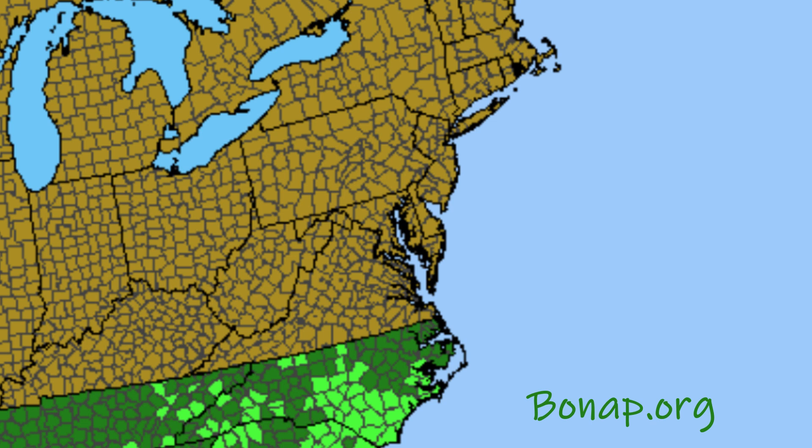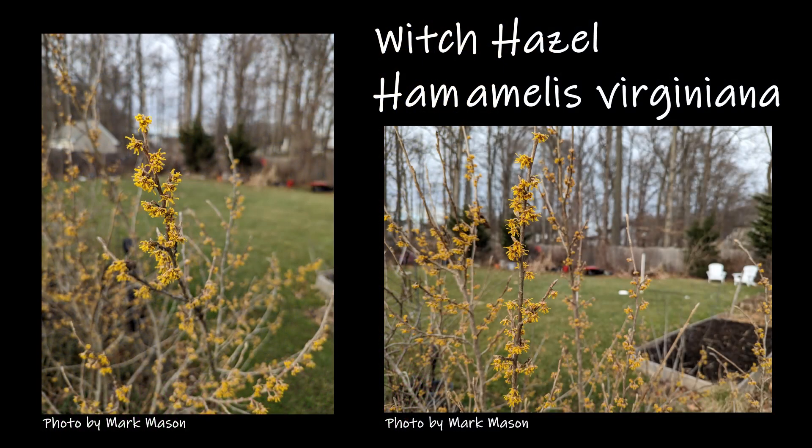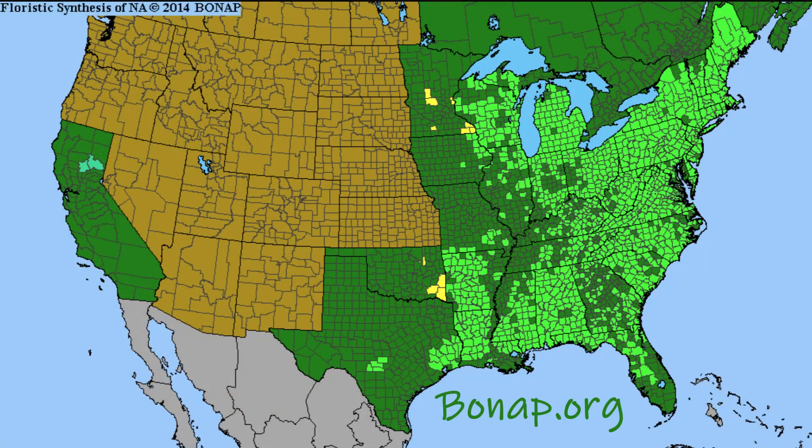If you live outside Fothergilla's range, hang in there for one more minute. I want to quickly introduce you to Fothergilla's cousin, Witch Hazel. Here you can see Hamamelis virginiana, which is native to the entire East Coast. I don't want to stray too far in this video, but I do feel like this is an important introduction. If you would like a video on Witch Hazel, leave a comment and I'll cover it in a separate video.